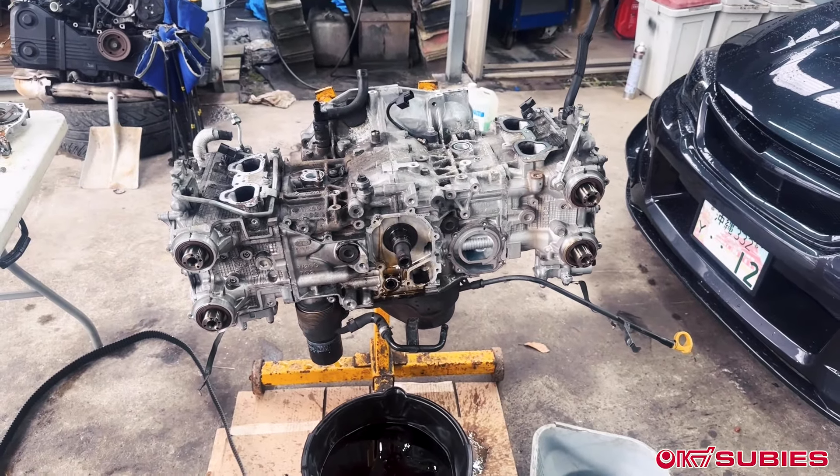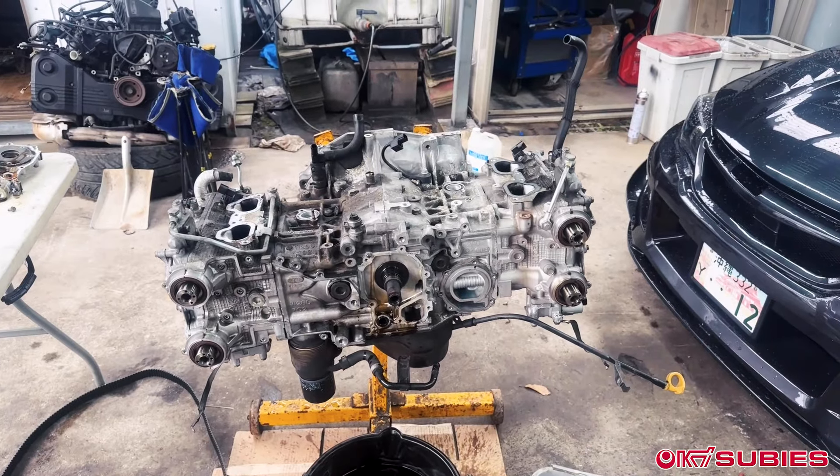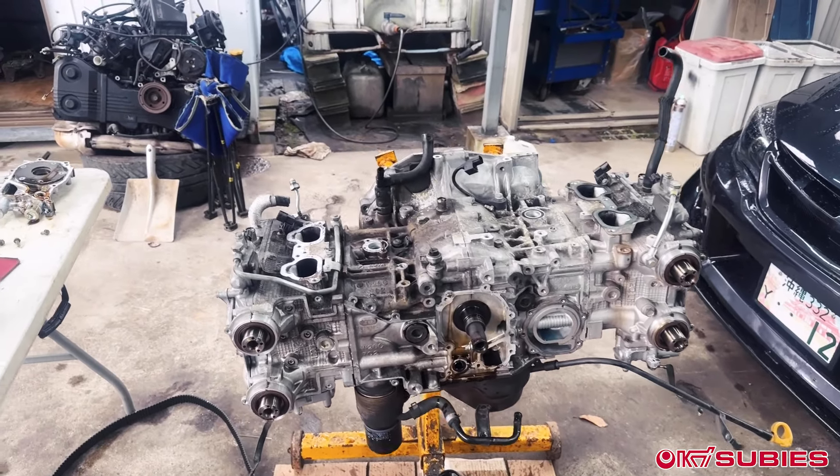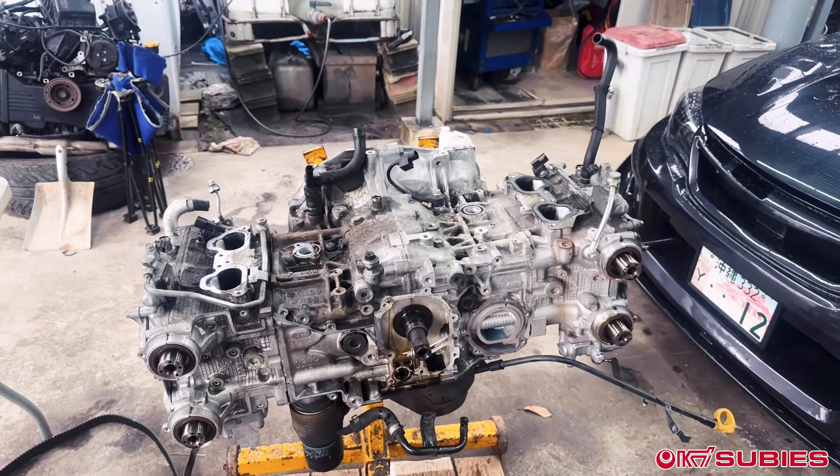Wait till you check out the short block here. I'm just going to pop off the heads and remove the oil pan. I'll come back with the heads off and short block there.